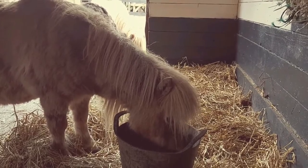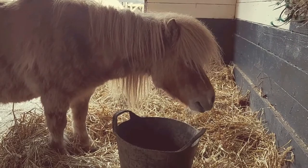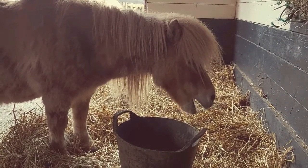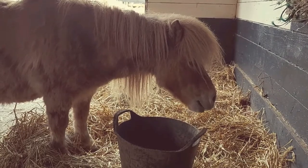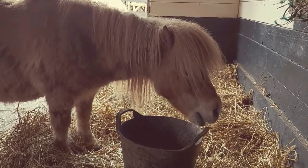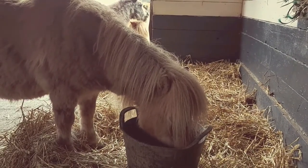Here at the farm park we do have a pit pony exhibit, and when we're open the children can come round and feed the Miniature Shetlands and learn all about the pit ponies. We'll pop in a bit later in the week and give you a little bit of history on the horses that used to work down in the mines. Until then, it's goodbye from me and it's goodbye from Alice — take care!